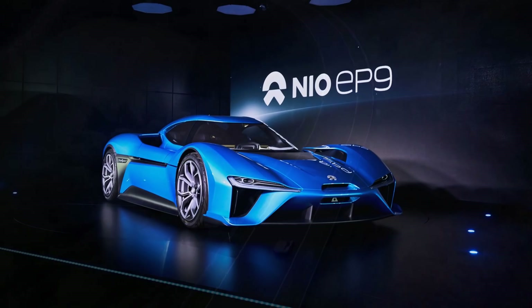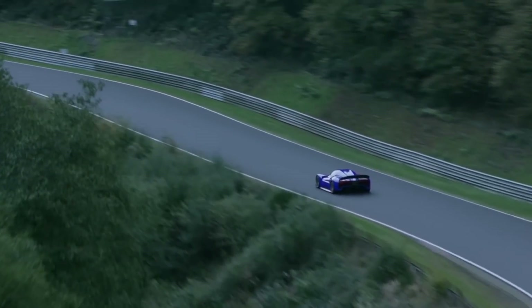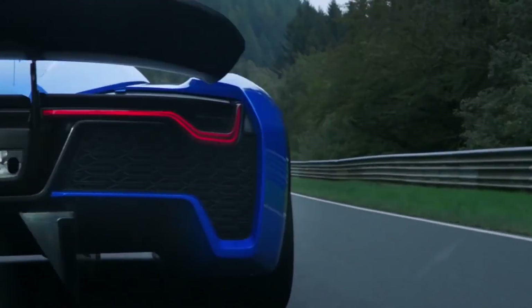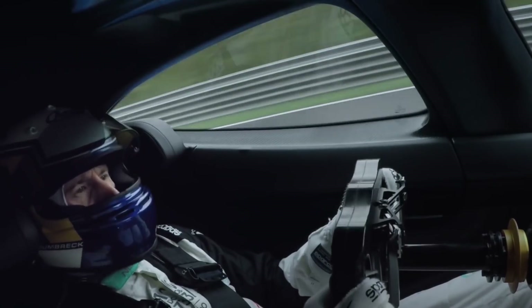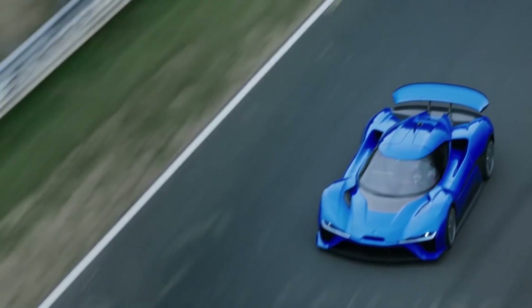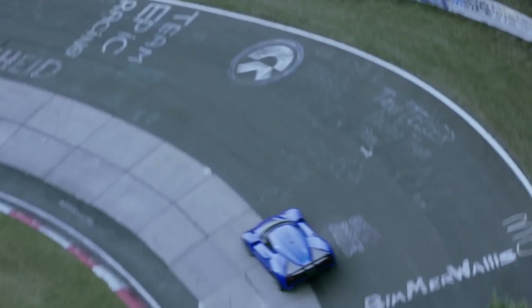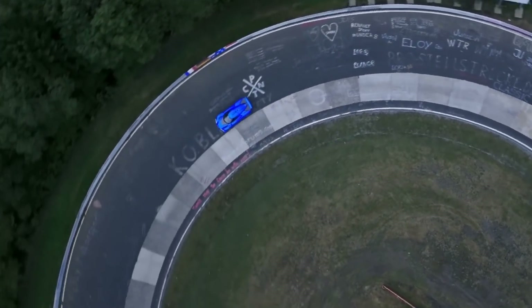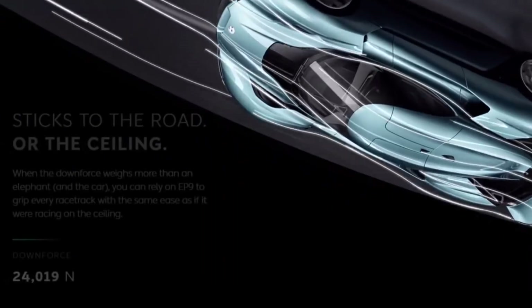The fourth vehicle on the list is the NIO EP9, which sells for around $1.48 million dollars. The EP9 is made by Chinese luxury electric carmaker NIO, and in May 2017 it set the all-time Nürburgring lap record of 6 minutes and 45.9 seconds — a title it lost two weeks later to the McLaren P1 LM hybrid. Like the other hypercars, the EP9 has four individual motors — one at each wheel — for all-wheel torque vectoring. Notably, the EP9 has twice the downforce of a Formula One car, generating around 2,419 Newtons (4,500 pounds) of downforce — theoretically enough to drive upside down through a tunnel.